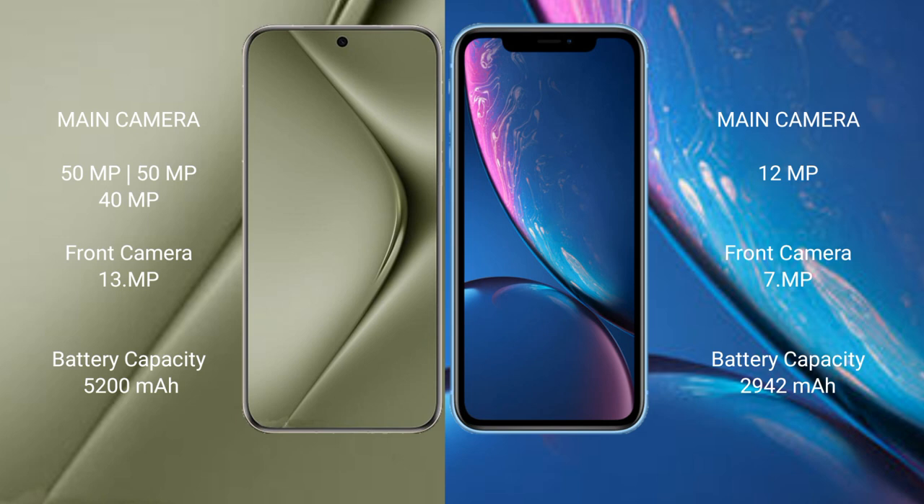Huawei Pura 70 Ultra features a rear triple camera setup: 51MP plus 51MP plus 40MP, and a front camera of 13MP. iPhone XR has a rear single camera setup of 12MP, and a front camera of 7MP.